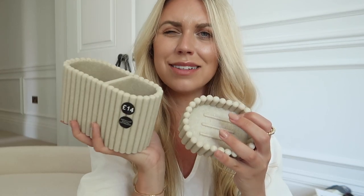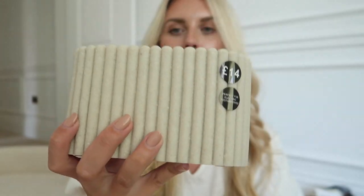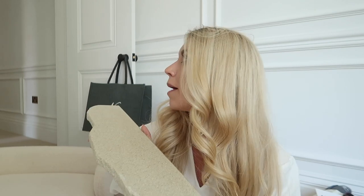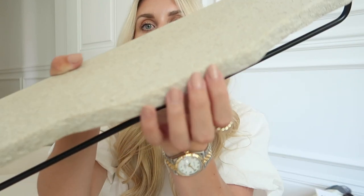I also got a soap dish at £8 and a toothbrush holder at £14 — both part of the same set in warm stone. And then this gorgeous little shelf — I'm in love with it. It's heavy, solid stone with a rough rustic edging, and has a towel rail option. I could put it downstairs in the basement bathroom or in my own bathroom upstairs, which doesn't currently have a towel rail — I might even need to get two.